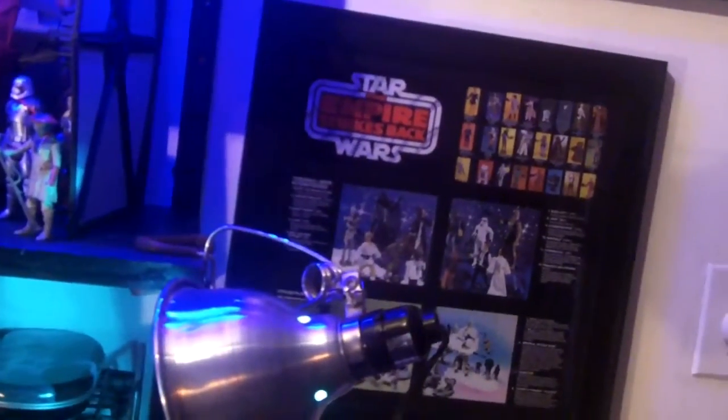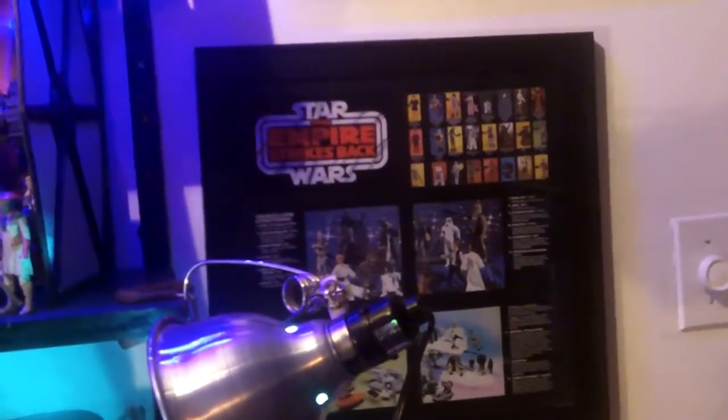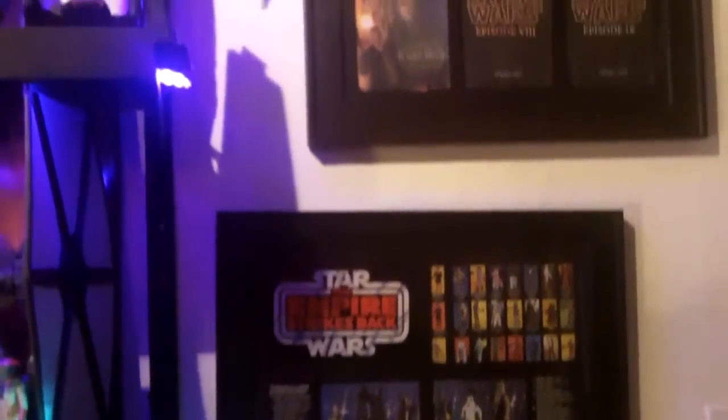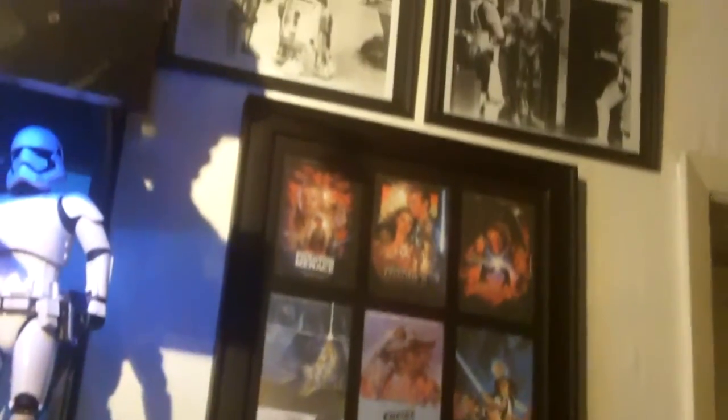Above that is just some more Star Wars art — some stuff I put together including an original Star Wars catalog that I put in a frame. It looks great. Some Star Wars posters I printed out and put up there, some more movie house stills. That pretty much wraps it up — thanks for looking around my room with me, I really appreciate it.